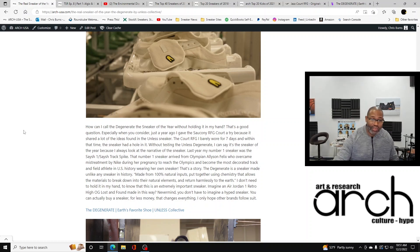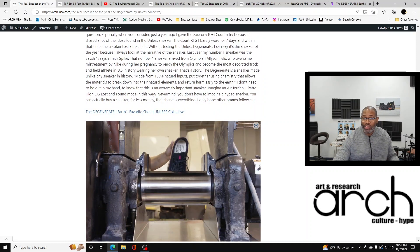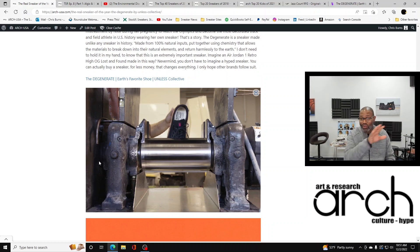The Degenerate is a sneaker made unlike any sneaker in history. It's made from 100% natural inputs, put together using chemistry that allows the materials to break down into natural elements and return harmlessly to the earth. I don't need to hold it in my hand — I can look at that picture and see that it can be ground up, sent back in, and made into other shoes. More importantly, it could be tossed into a compost and you wouldn't have to worry about it. It's an extremely important sneaker. Imagine an Air Jordan 1 Retro High OG Lost and Found made like this — actually, you can buy a sneaker for less money that changes everything.